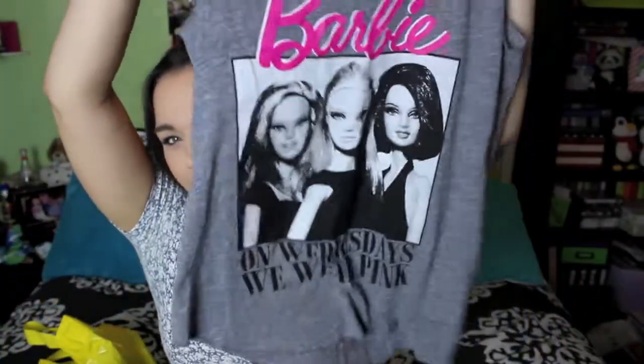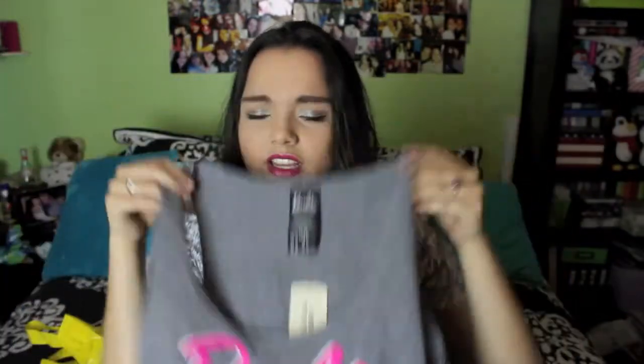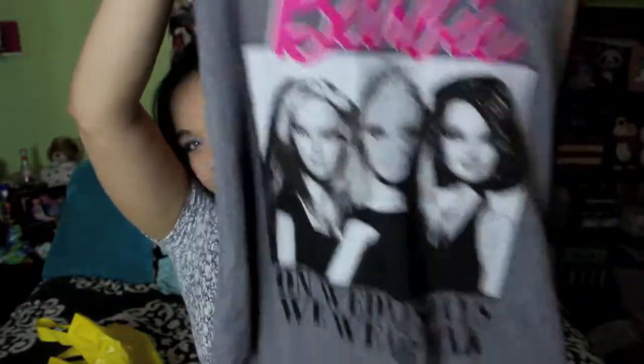Before I show the next shirt I need to say — I had to buy it the moment I saw it. It's a Barbie top, kind of like a workout tank, and it says 'Barbie' and then 'On Wednesdays we wear pink' — Barbie and Mean Girls, my two favorite things from childhood. It's perfect for working out or lounging around this summer and was only $13.80. I was such a Barbie girl.